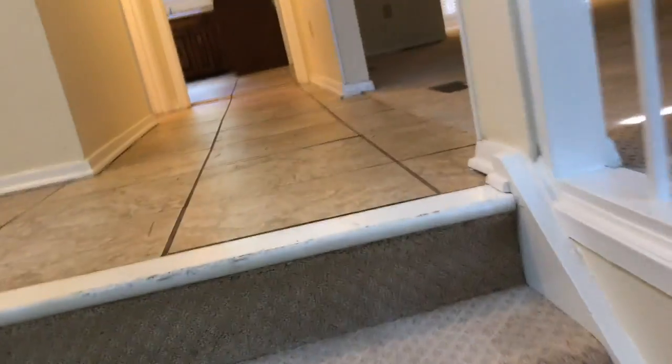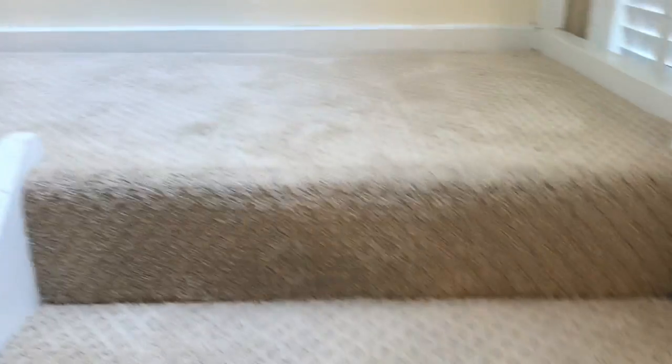We'll head back upstairs and check out the bedrooms. As we come up the stairs, the window sills are pretty dirty and definitely need to be cleaned.